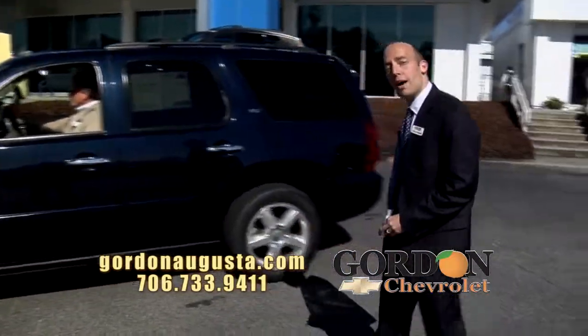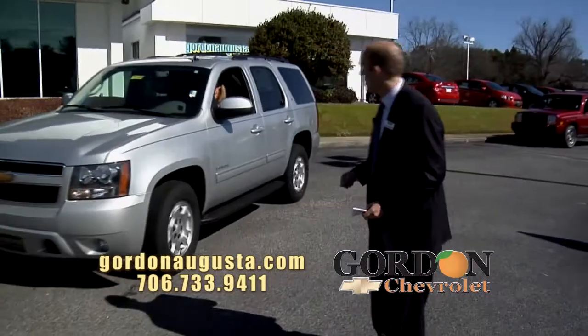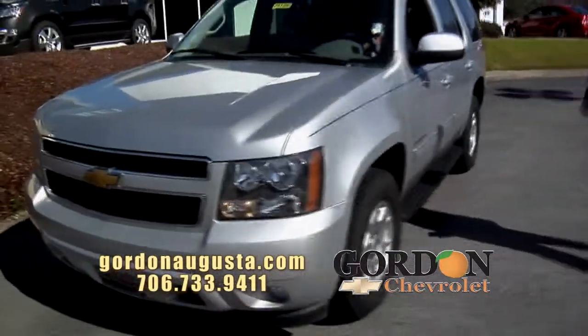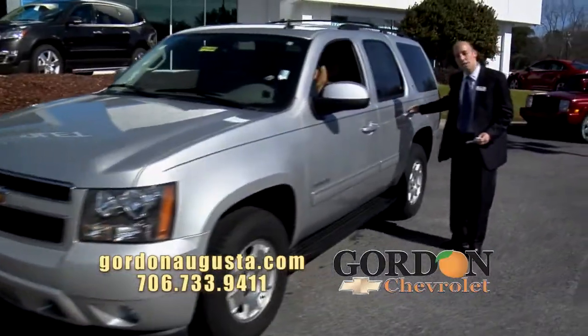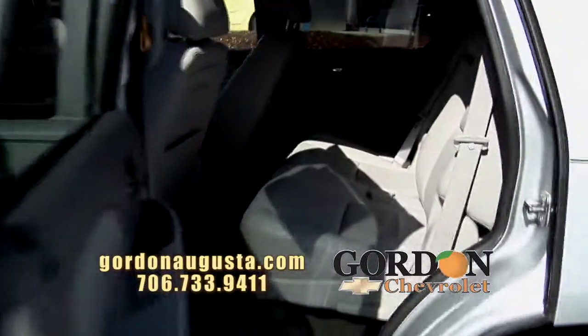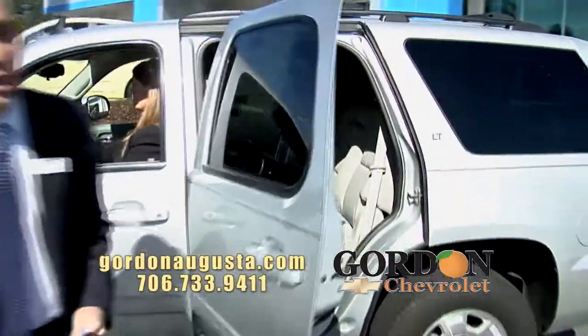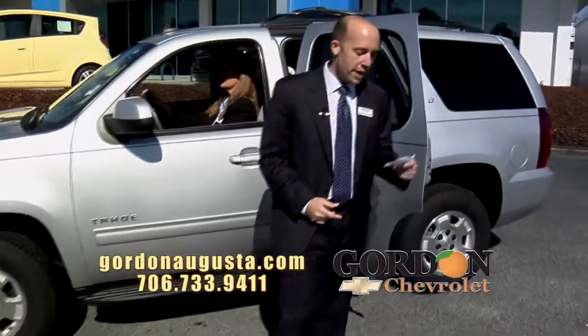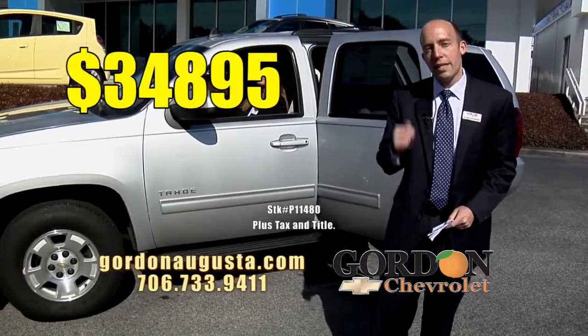One more coming up behind it — 2012 Tahoe 2LT. Leather, automatic climate control, the wheels, fog lights, and bucket seats in the back. Check out the backseat of this thing. You got kids and you don't want them to fight — this is the vehicle. It's got room; they're not going to touch each other on a long trip. The price on this vehicle: $34,995.